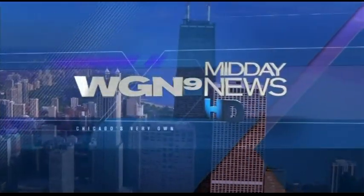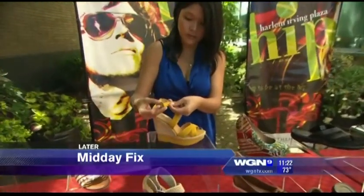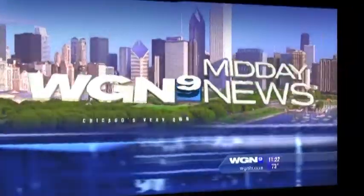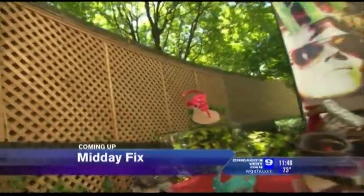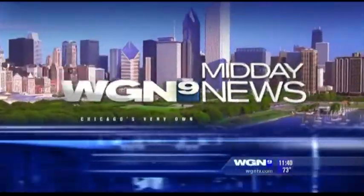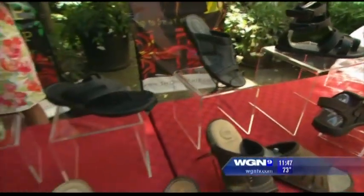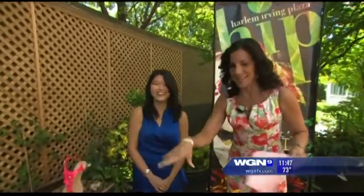This is WGN Midday News. We're shoe shopping in today's Midday Fix. Christina Chow from Harlem Irving Plaza is back with us today. I'm so busy looking at the shoes and excited about all the different styles.